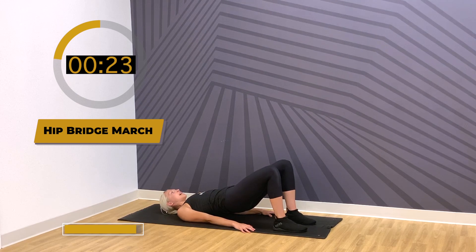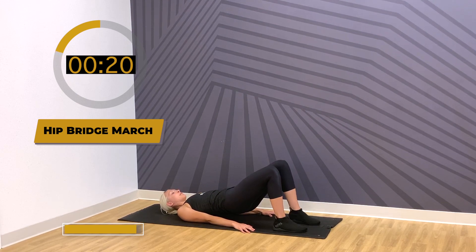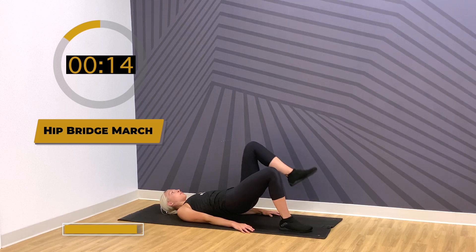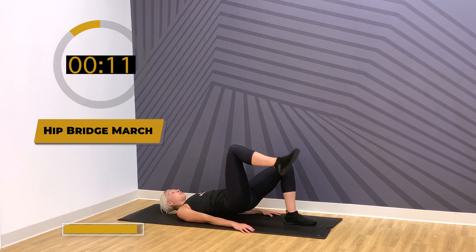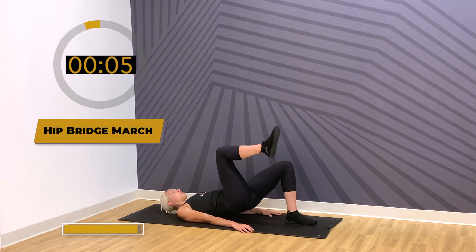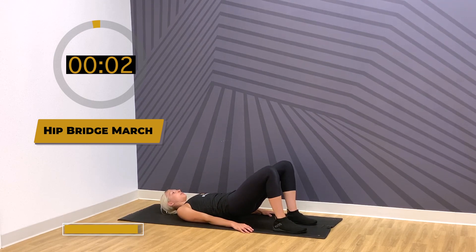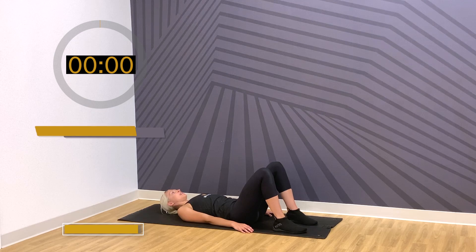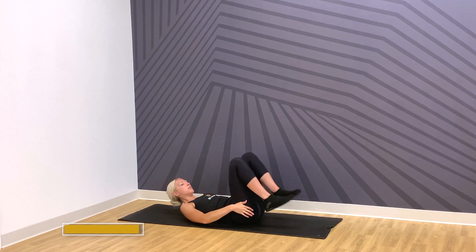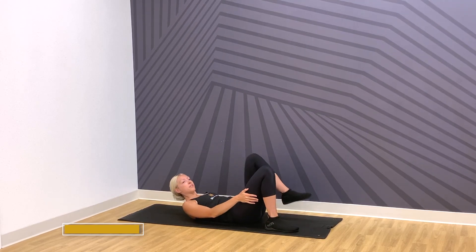Let's do six more for ten total. Big exhale each rep. Last two. Slowly come all the way down and give your knees a slight hug for a little release from the lower back. That hip bridge march turned on the glutes and helped those hips open up as a unit after that half kneeling stretch.